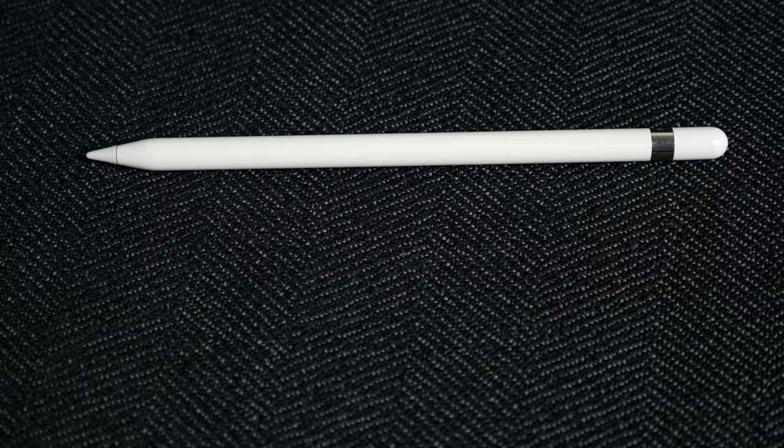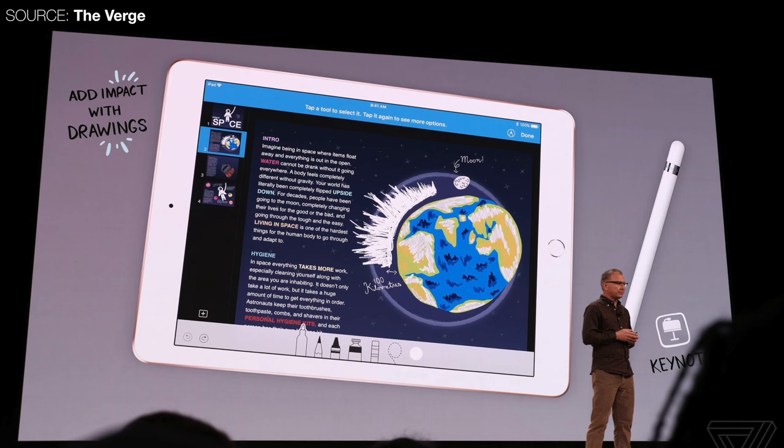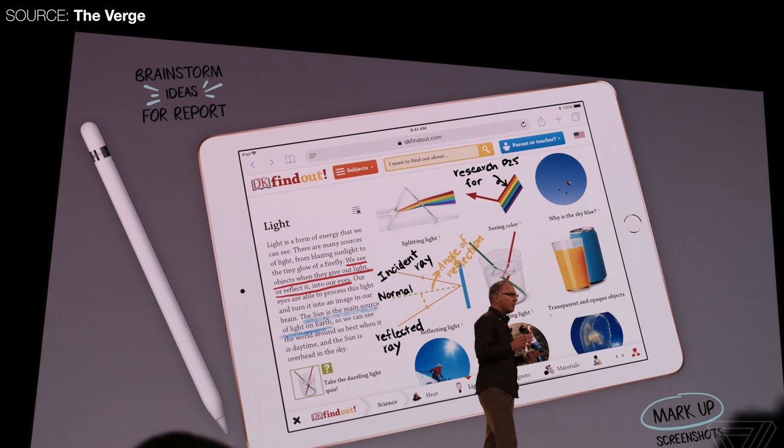Right after that, Apple announced new versions of iWork — Pages, Numbers, and Keynote — that now support the Apple Pencil with proper annotations rather than just acting like a finger or mouse. You can draw with the Apple Pencil on a Keynote presentation, essentially like a PowerPoint presentation.